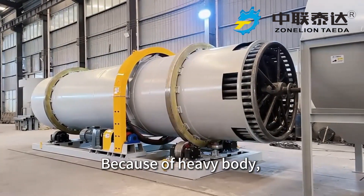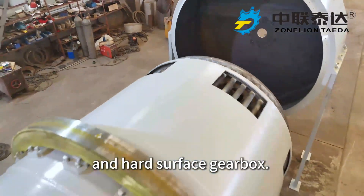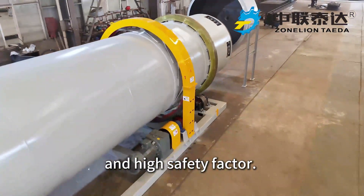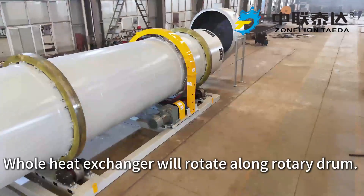Because of the heavy body, we choose the R-series helical gear and hard surface gearbox, which is featured in compact structure and high safety factor. The whole heat exchanger rotates along with the rotary drum.